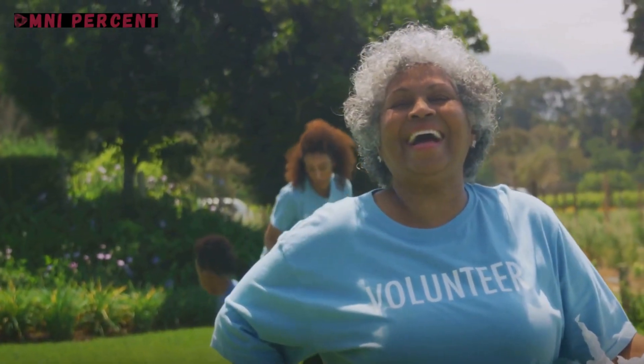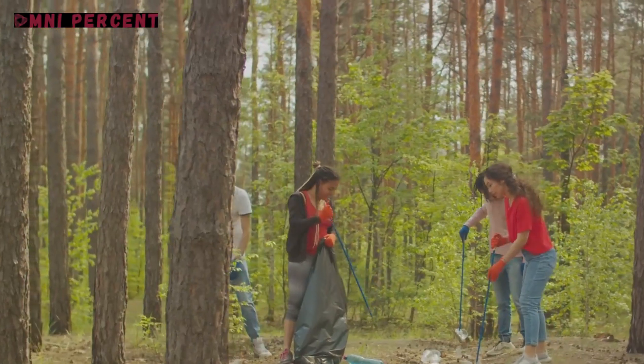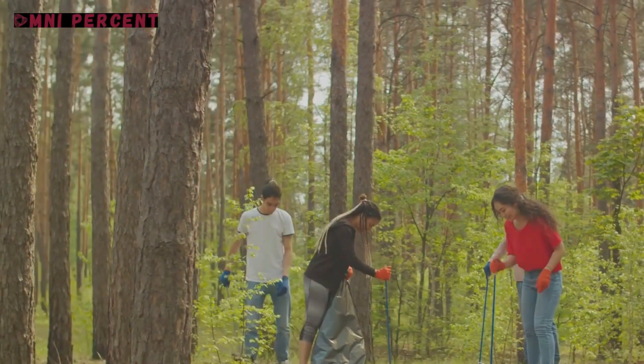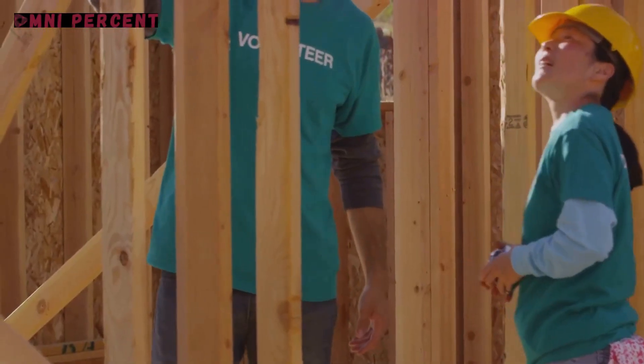Remember, every great journey begins with a single step. So, what will your step be? How will you harness your creativity and compassion to make a difference in your community? The world is waiting, and it's more than ready for your DIY.